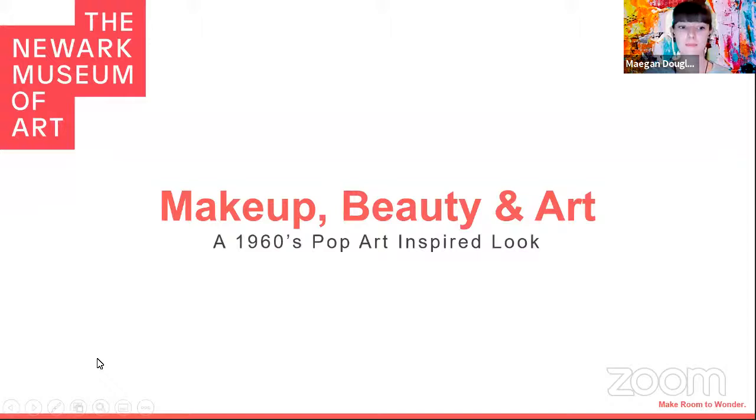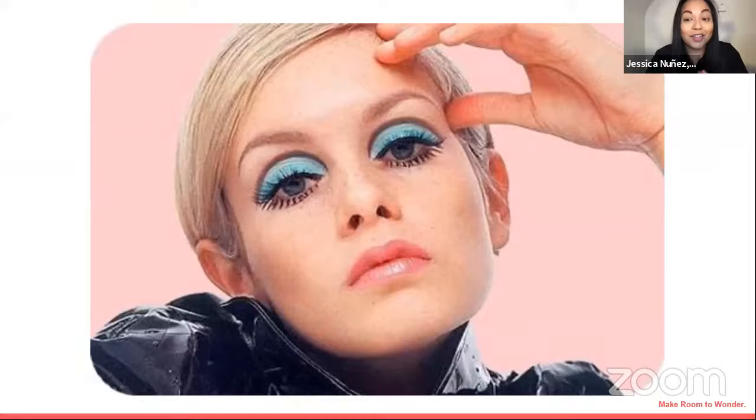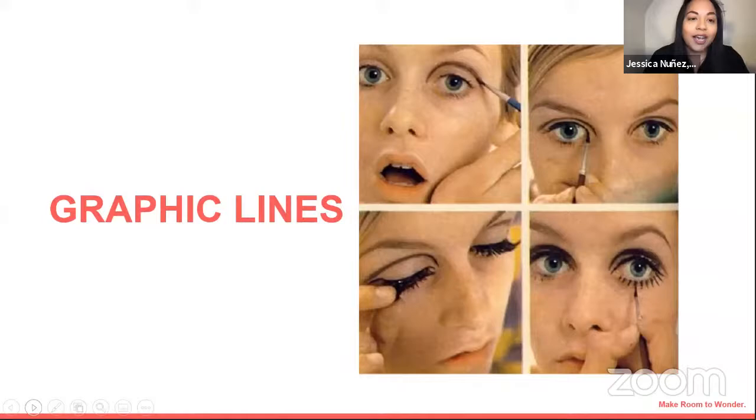We're going to get started. I hope everyone knows a little bit about Twiggy. Twiggy becomes an amazing icon in the 1960s — in 1966, she is just 17 years old at the height of her modeling career. She really does coin this amazing look with the false lashes. The bottom lines are not false lashes; they're drawn on. We're going to be seeing these graphic lines and bold washes of color inspired by Pop Art throughout this presentation. The next slide has Twiggy doing her makeup, almost a step-by-step pictorial tutorial of how to get this look yourself at home.